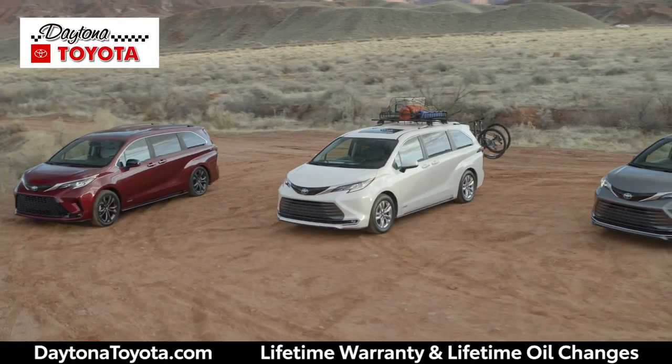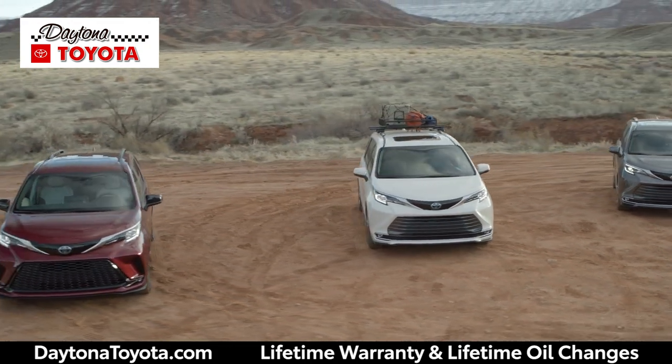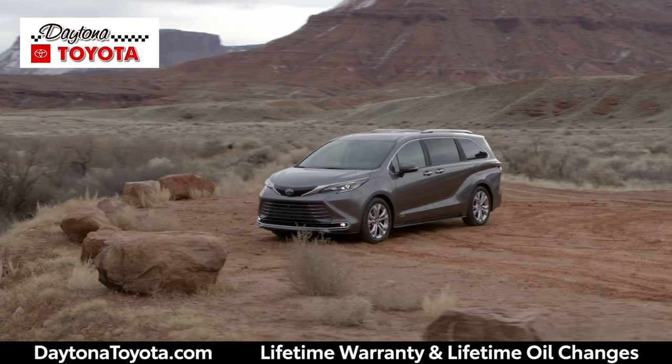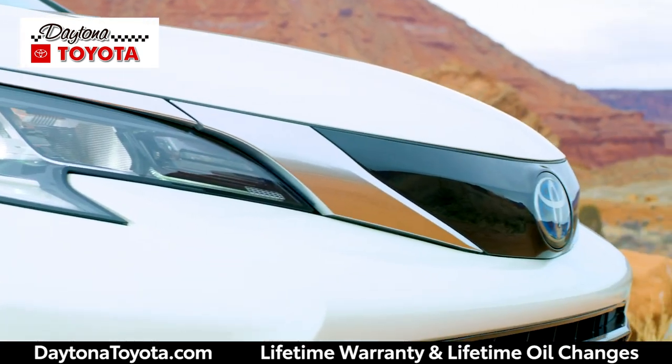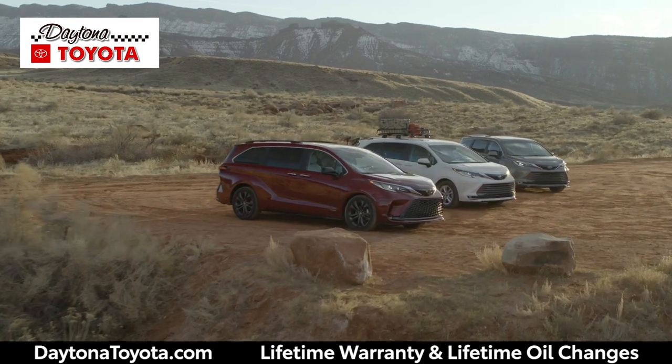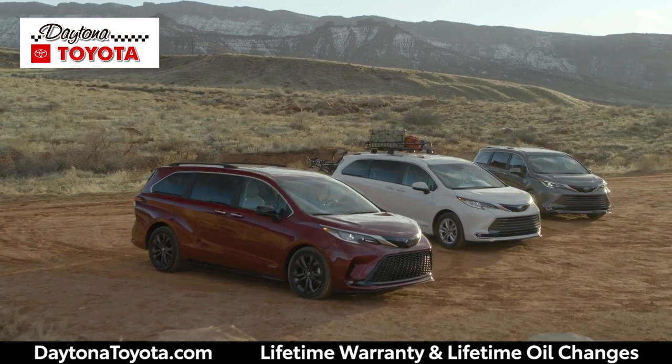All in all, the new Sienna is uncompromising with its vast amounts of style, space, economy, and versatility. With its all-hybrid powertrain and advanced tech features, it's clear that Sienna is reshaping the van segment for a whole new generation.